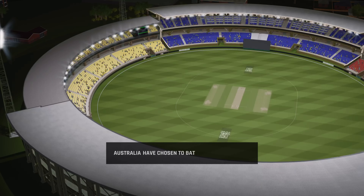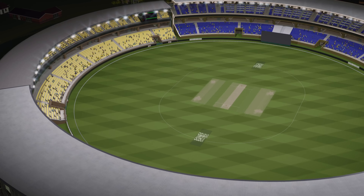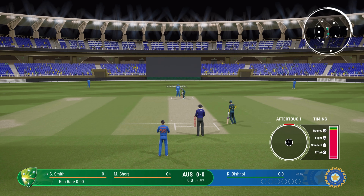Well, that's a surprise. I really did think the obvious choice was to throw the ball to the bowlers, but nope, time for the openers to pad up. They're probably surprised too. Bishnoy has the privilege of bowling with the new ball. Umpires have signaled they're ready. Let's get this match started.